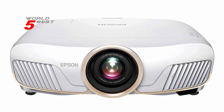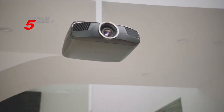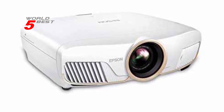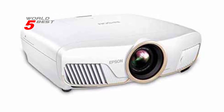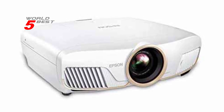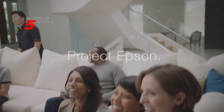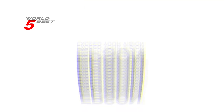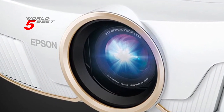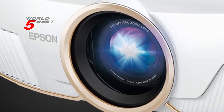The Epson Home Cinema 5050 UB is a high-end projector perfect for those who want a true home theater experience. It boasts advanced features and specifications which provide an exceptional 4K visual experience. With its true 3-chip projector design, pixel shift processor, HDR processor, digital imaging processor, and Epson UltraBlack technology, this projector is highly recommended for anyone who wants to take their home theater to the next level.